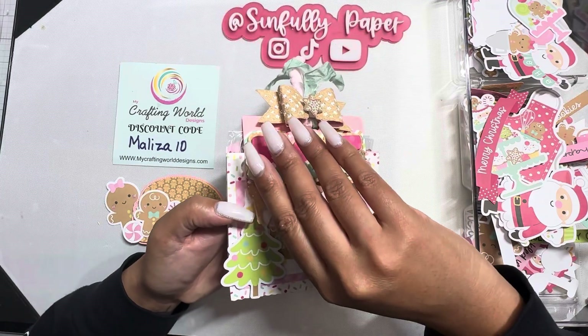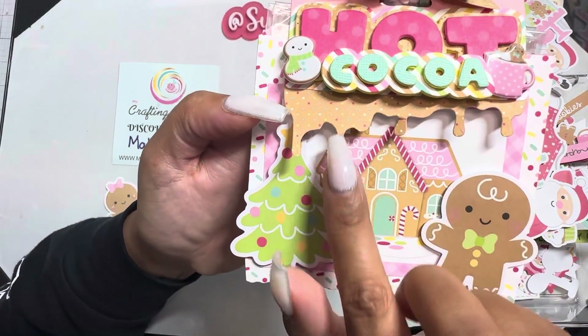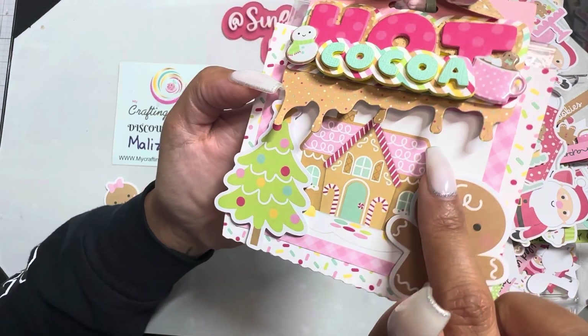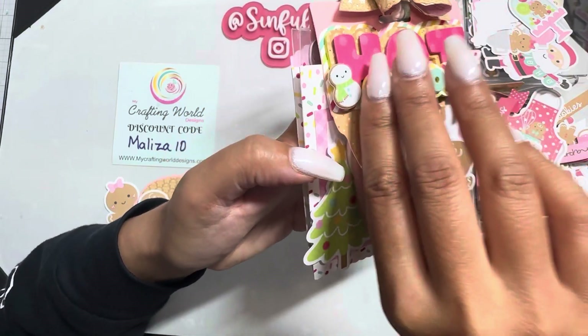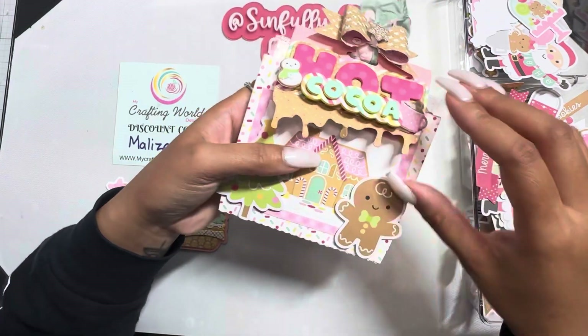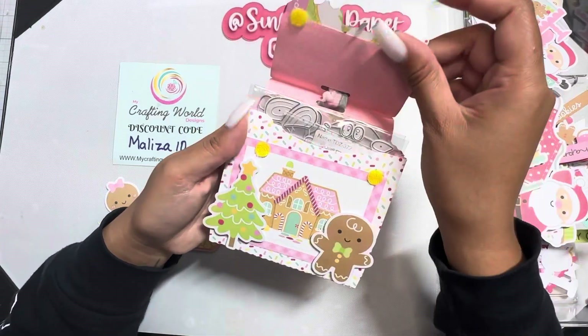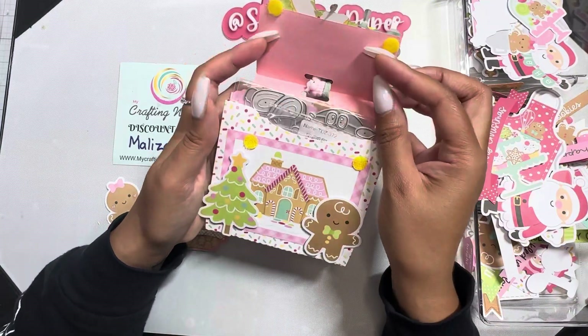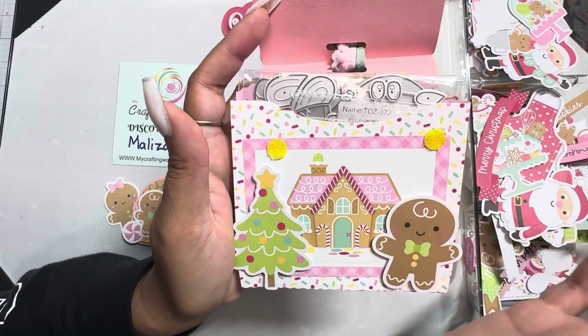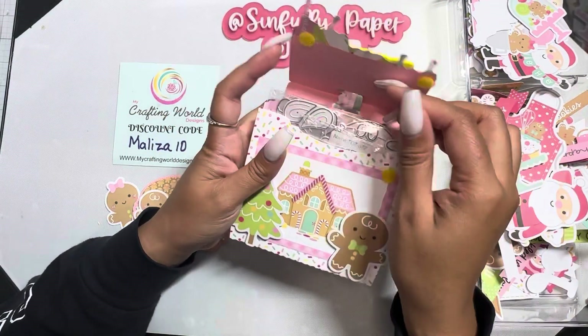I should have backed this up with another paper — now it's all like deteriorating. I should have lined it with some foam or heavyweight cardstock. But I used Happy Crafter velcro dots — go check out and see what other colors she has in her shop.